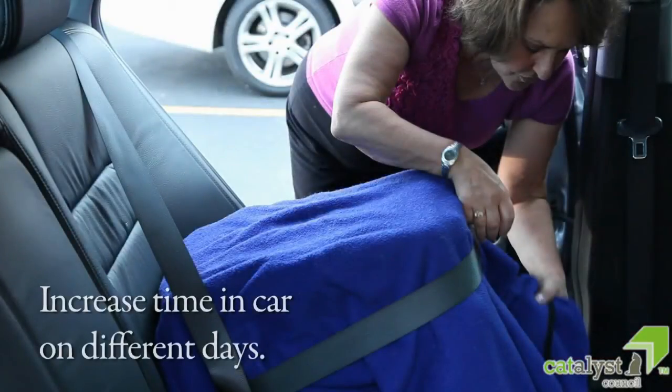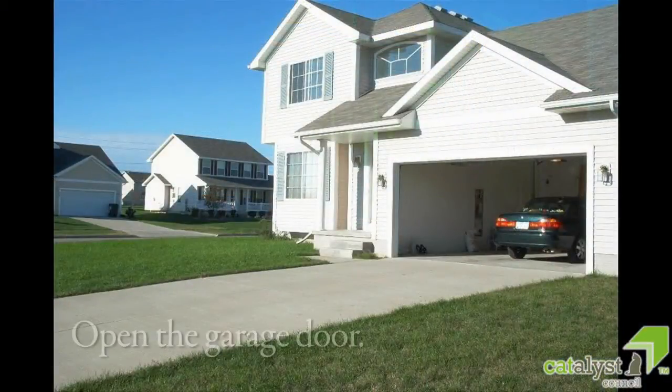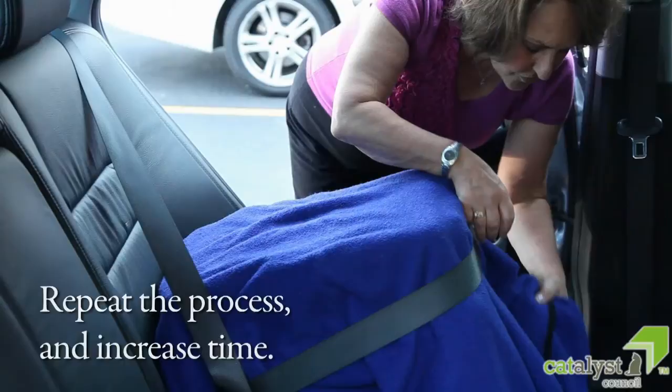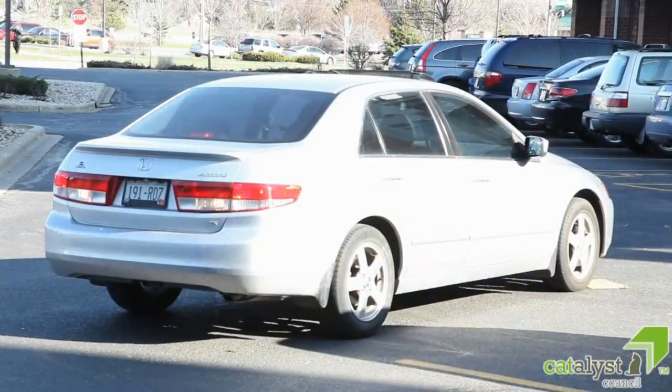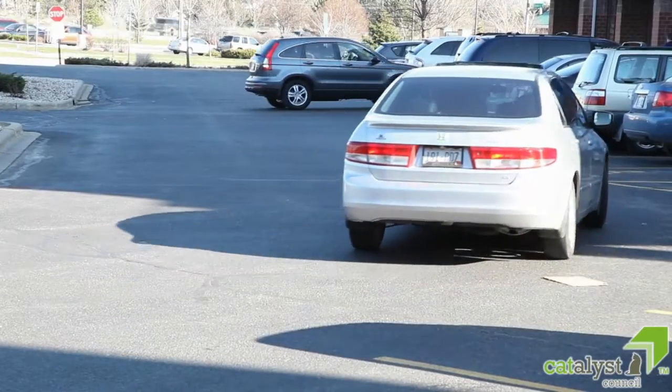Increase the times of these preliminary car rides on different days and when your cat seems comfortable. Turn on the engine at first going nowhere. Be sure to open the garage door if that's where your car is. Repeat the process and increase the time, eventually introducing actual travel and gradually increase the length of trips.